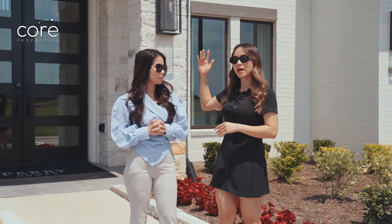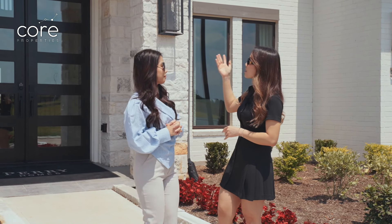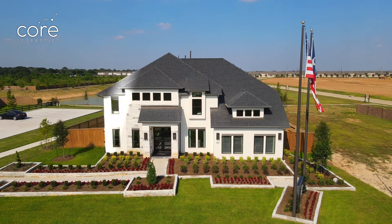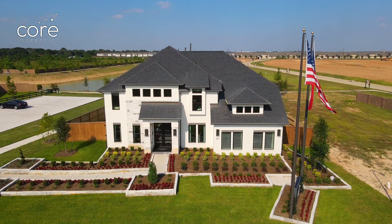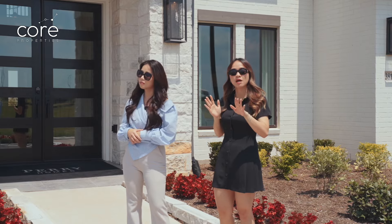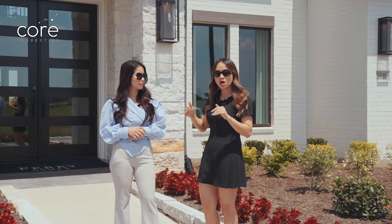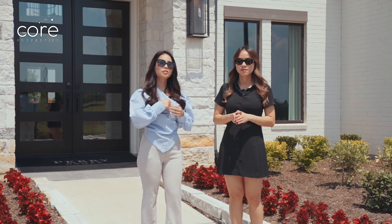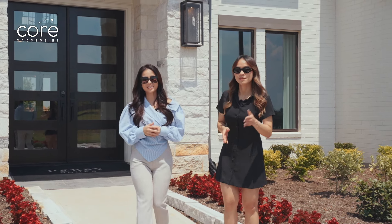As you can see behind Puong and Queen Anne, the facade here is very grand because the width of the lot is 70 feet. In addition to this facade, if you like this house model, you can also have five different options to choose from, and you can build from the ground up. Let's go inside with Puong and Queen Anne to see this house.